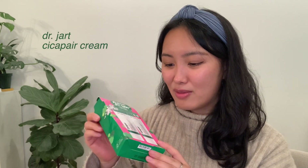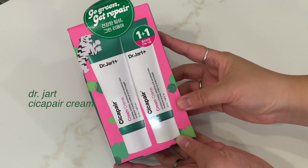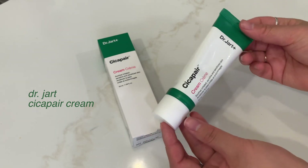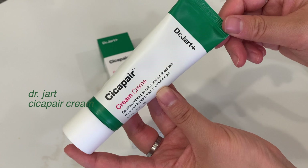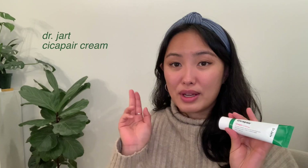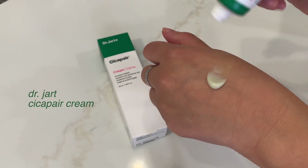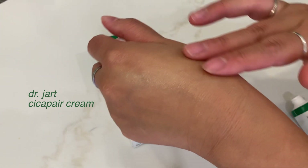My friend swears by Dr. Dart, so I also wanted to try their Cica Pear Cream. Olive Young was having a really nice sale with a one-plus-one deal — one for free. Similar to the Laneige Cica Sleeping Mask, this has Cica in it, which is known to help soothe irritated skin and redness. I'm going to try it for the next month or so and see if there's any effect.